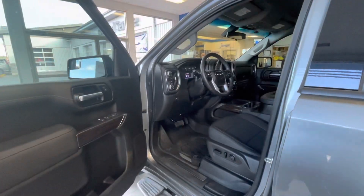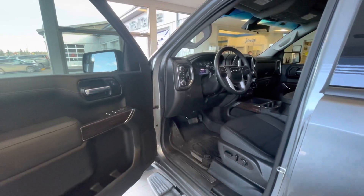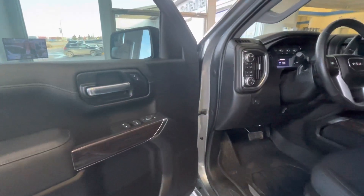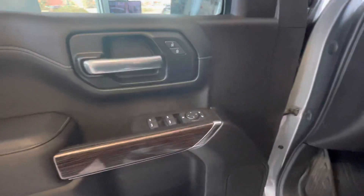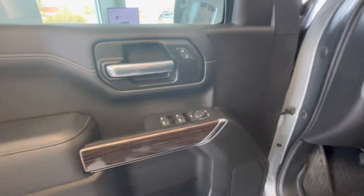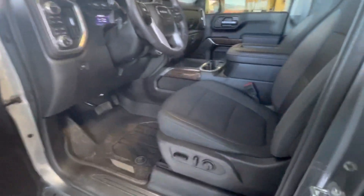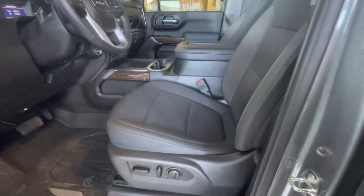Taking a look at the interior of the vehicle now, this particular model is equipped with our power group. You'll notice that we have windows, locks and mirrors with Auto Express on the driver's side. Going over to the driver's seat, you'll have power lumbar and power seats on the driver's side.